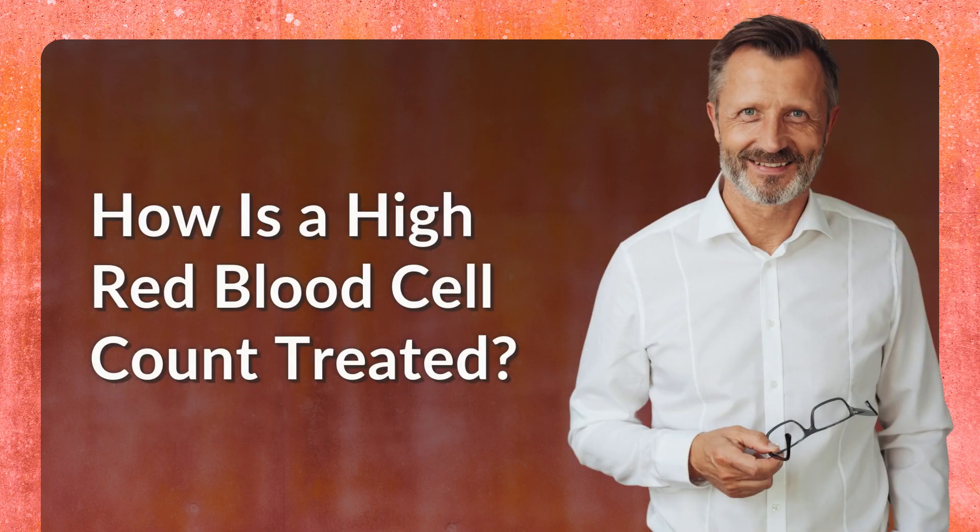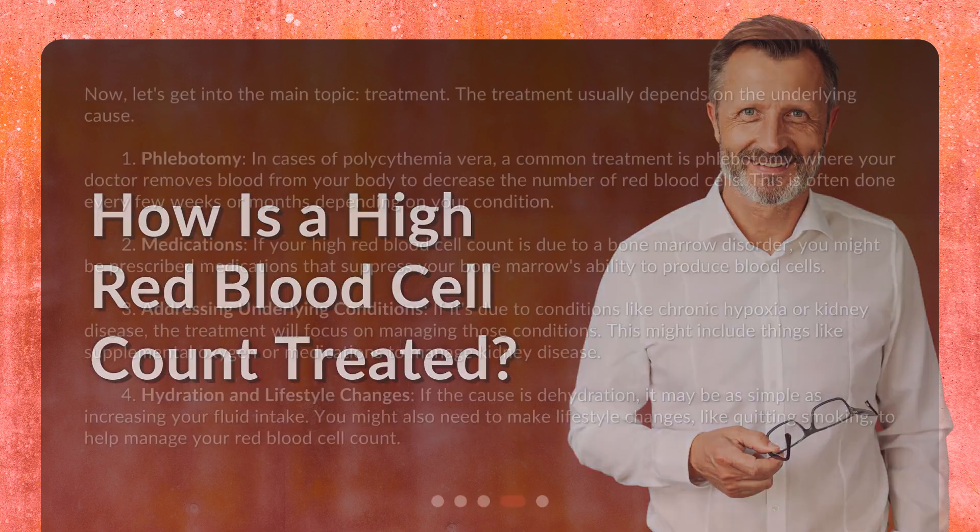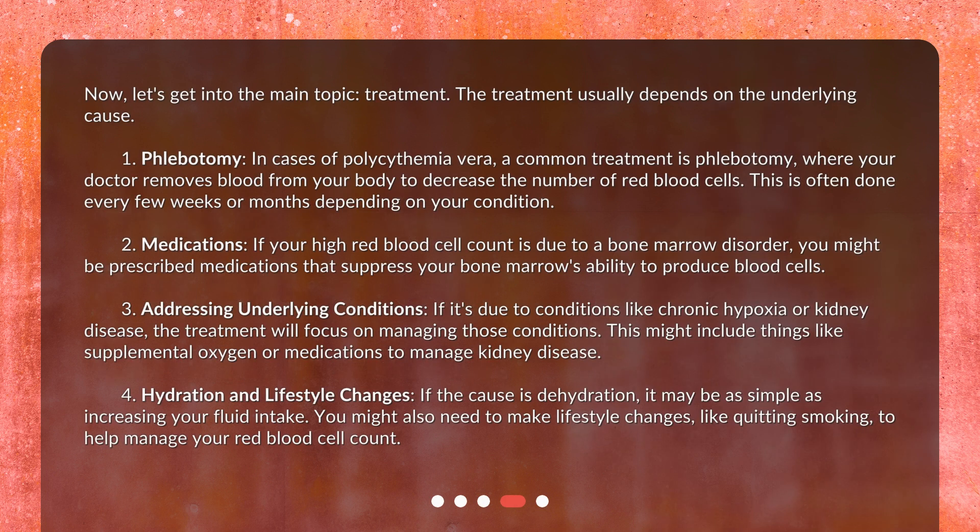How is a high red blood cell count treated? The treatment usually depends on the underlying cause. First, phlebotomy. In cases of polycythemia vera, a common treatment is phlebotomy, where your doctor removes blood from your body to decrease the number of red blood cells. This is often done every few weeks or months depending on your condition.